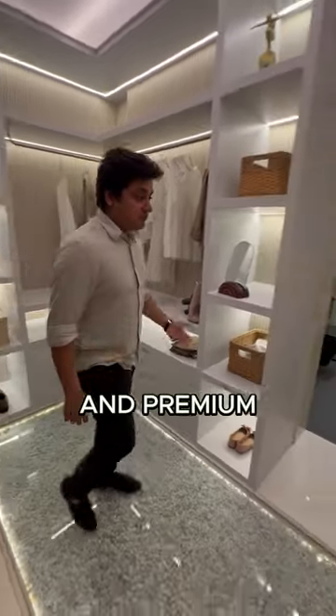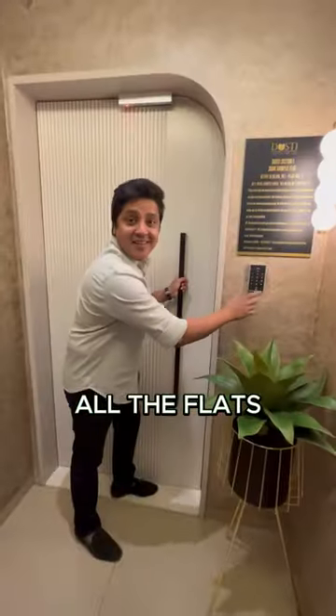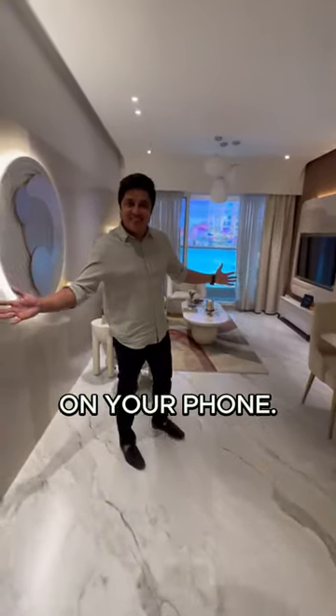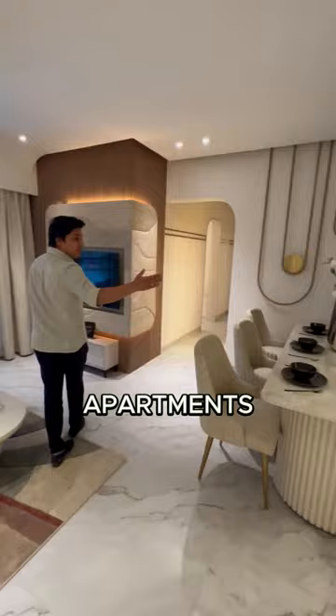Air conditioners and premium bathroom fittings are provided by the builder in all the flats. All the flats are totally automated with keyless entry. In fact, you can control the lights, fan, and ACs through an app on your phone. There is also 24x7 power backup for all the apartments.